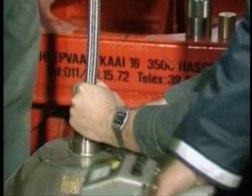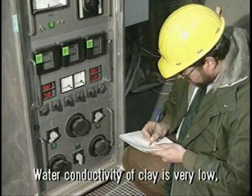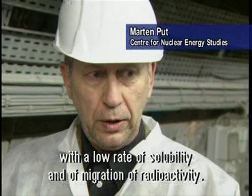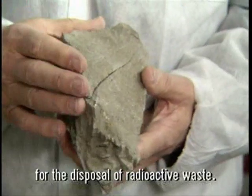The clay is considered an excellent natural barrier to isolate the radioactivity. The water supply is very, very small. The migration of radionuclides is also small. The chemical and geochemical properties of this medium are designed to reduce radioactivity.